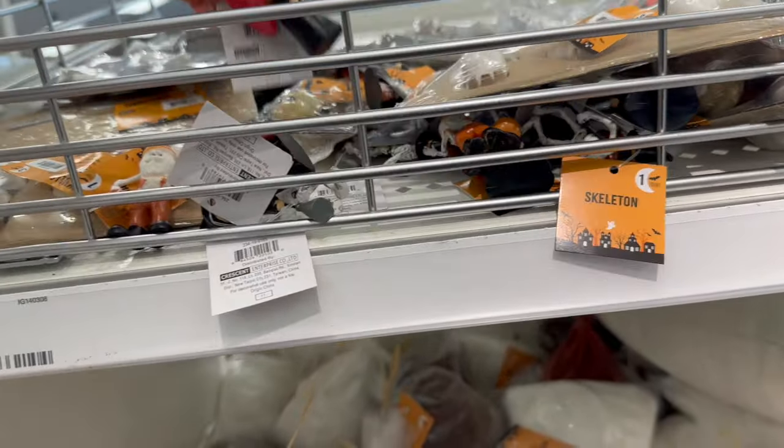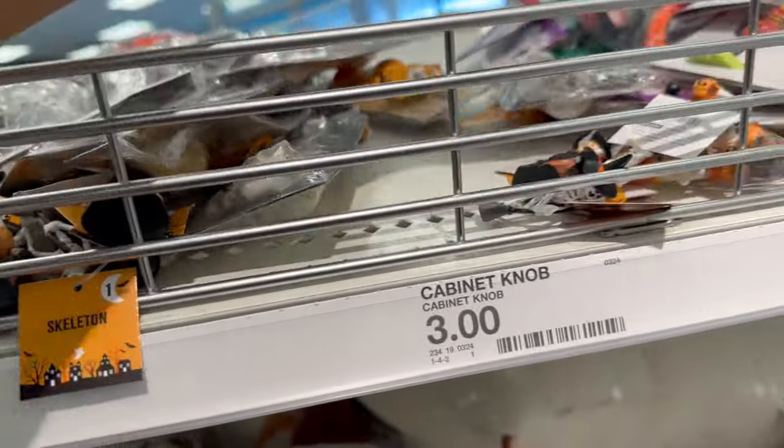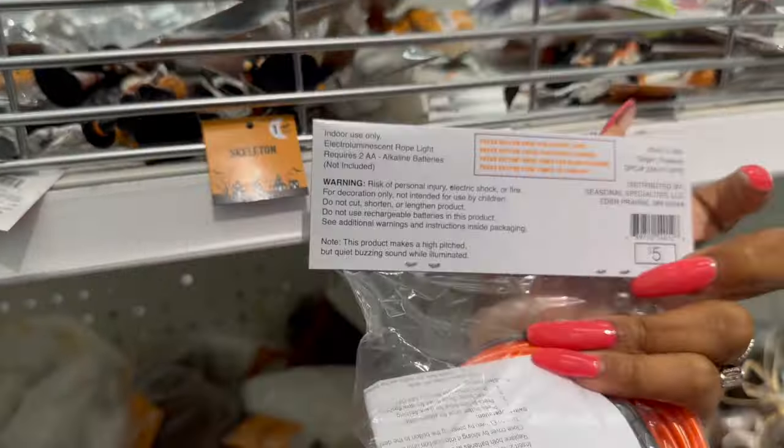I haven't seen these before — okay, are these a little witch? That's pretty cool that they have those. I've not seen those — that's really cute!